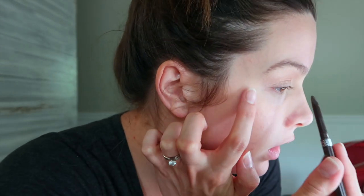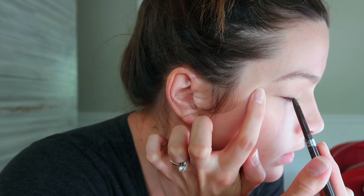For eyeliner, I'm going with a dark brown — this is Physician's Formula. I only do it about to here. Looks kind of weird now, but once you have mascara on, it's not.